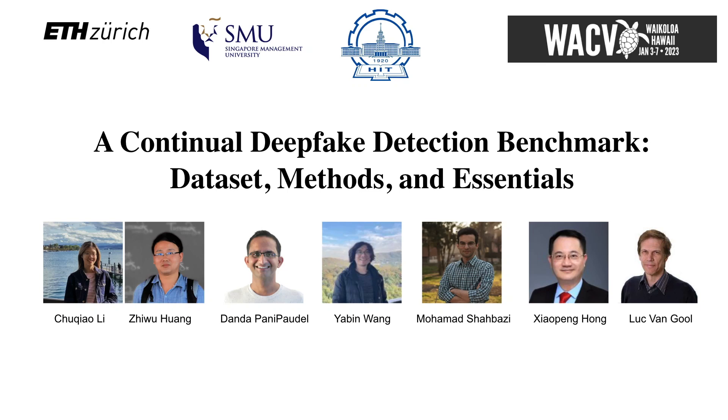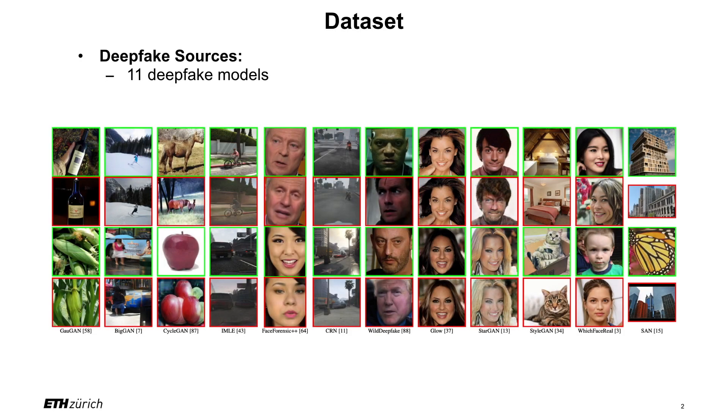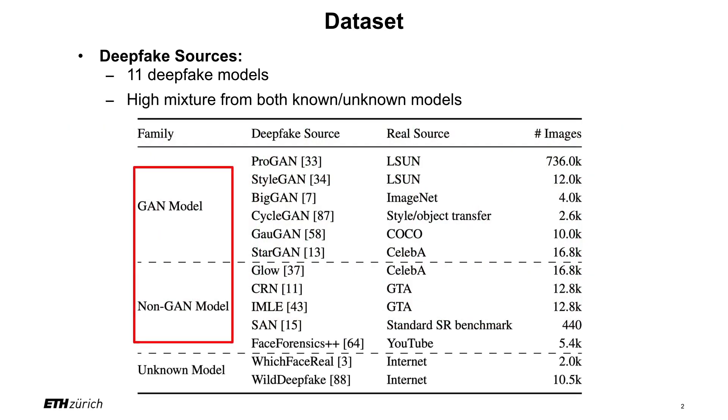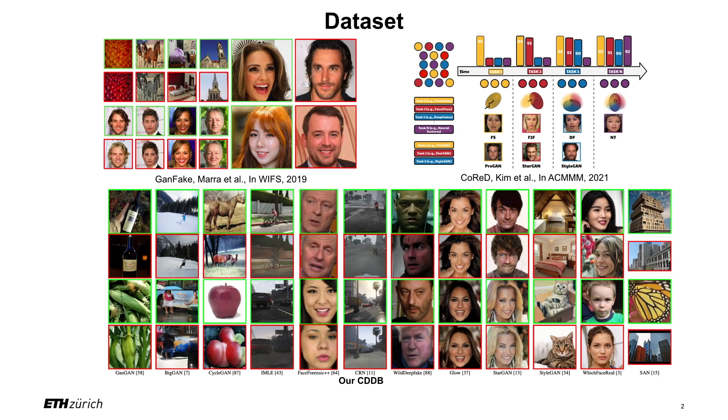Hello everyone. Our work proposes a continued deepfake detection benchmark. In our proposed benchmark, the datasets are generated from 11 deepfake models, which is a high mixture from both known and unknown models. Compared to existing deepfake datasets such as GanFig and CoriD, our proposed CDDB dataset is wilder and has more diversity.